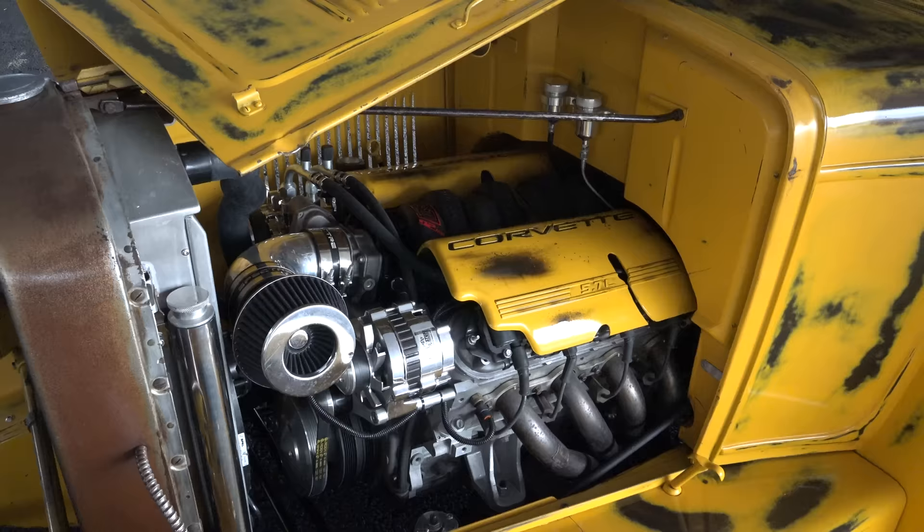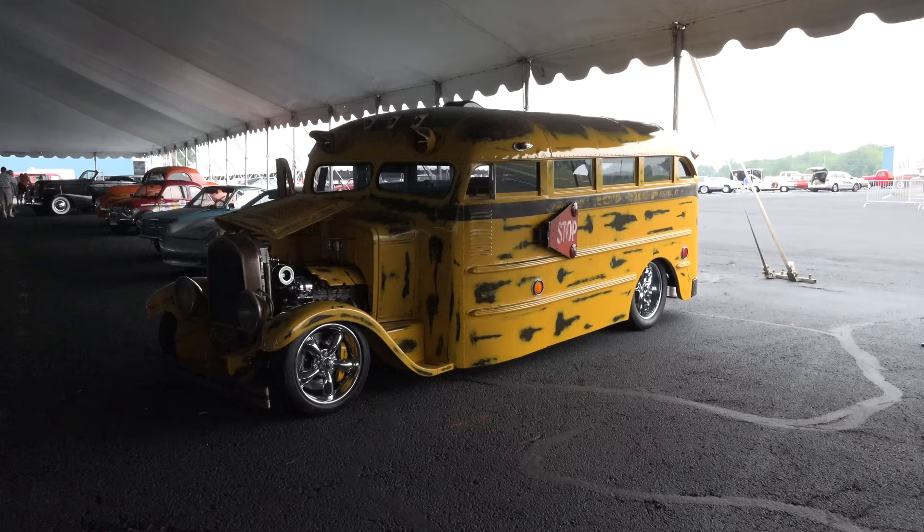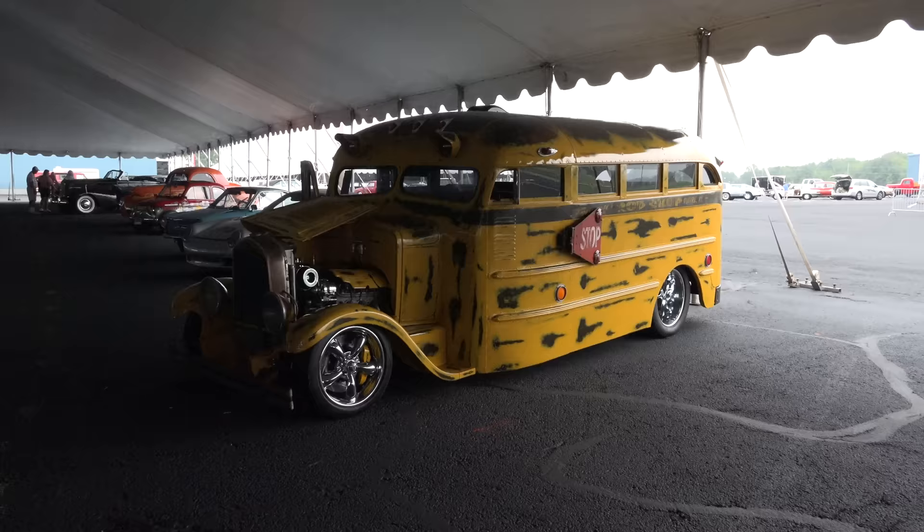I like how they did the covers — made it fit with the theme of the rest of it. Nice job. So there you go, from the 2016 Auctions America fall sale in Auburn, Indiana — a 1927 Whip It school bus hot rod. Hope you all enjoyed it.